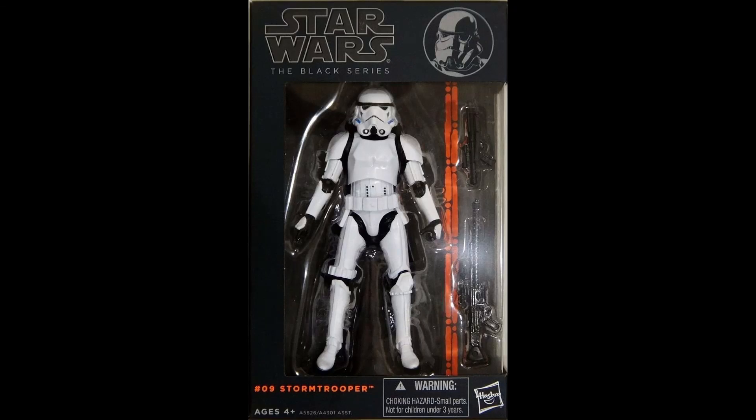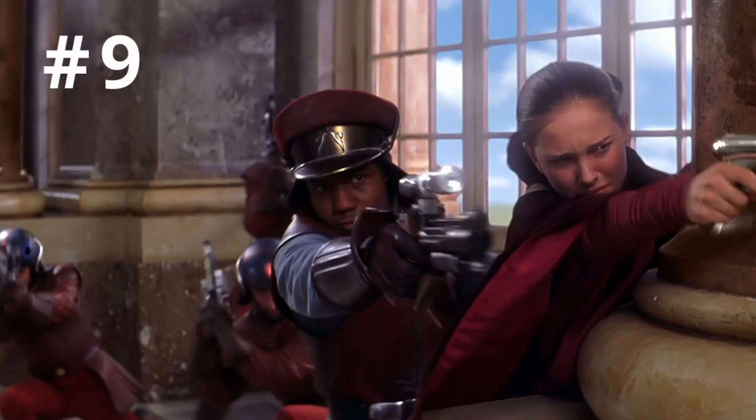Alright, number 9: Captain Panaka. He's got a pretty big role in the films, disappears in Episode 2 of course when he is replaced by a different character. There's not much to say, only that he just feels like a character that deserves a figure. Yeah, I can get behind that.